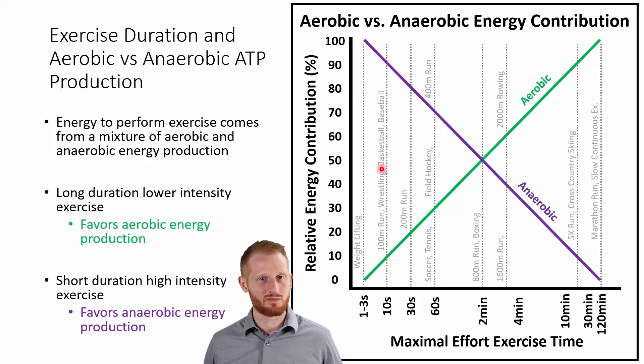Looking at aerobic versus anaerobic energy contribution: the y-axis shows the percentage of total energy that is either aerobic or anaerobic, and the x-axis shows duration of activity. At one to three seconds — think Olympic weightlifting or powerlifting — it's almost entirely anaerobic with almost no aerobic energy. As duration increases, we use more aerobic and less anaerobic energy, crossing at around two minutes where it's 50-50. Beyond two minutes, it's more aerobic than anaerobic.